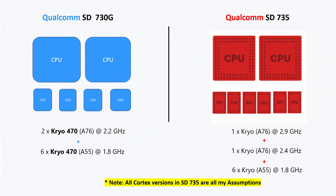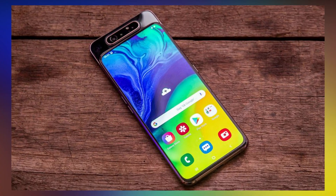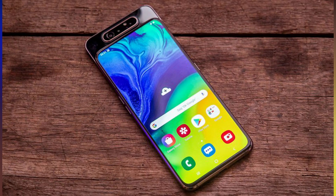The Snapdragon 735 processor has an entirely different core combination setup. Its CPU consists of one powerful Kryo core based on ARM Cortex-A76 clocked at 2.9 GHz, another powerful Kryo core based on ARM Cortex-A76 clocked at 2.4 GHz, and six power-efficient Kryo cores based on ARM Cortex-A55 clocked at 1.8 GHz. Both processor CPUs are good. Samsung recently launched its Galaxy A80 with the Snapdragon 730G, which is really smooth and snappy. On paper, Snapdragon 735 CPU specs are quite impressive. We need to wait and see how this processor performs and which smartphone will feature it first.